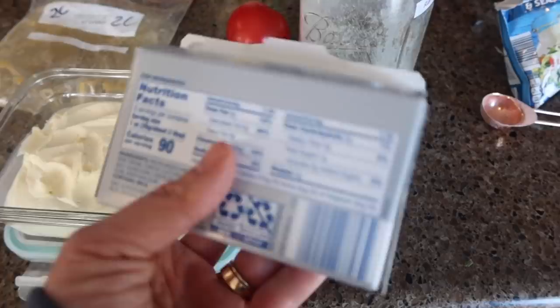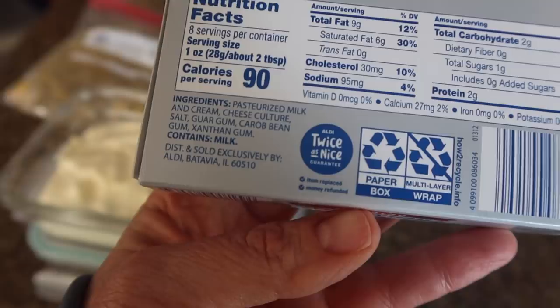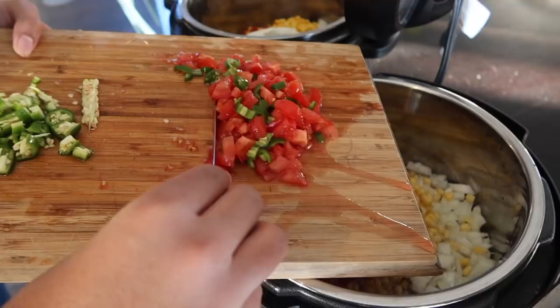Let's check out the store-bought cream cheese from Aldi. It has pasteurized milk and cream, cheese culture, salt, guar gum, carob bean gum, and xanthan gum. I'm counting the pasteurized milk and cream as one, so that's six ingredients. This one loses a lot of points in my book because I can't pronounce all of the ingredients.